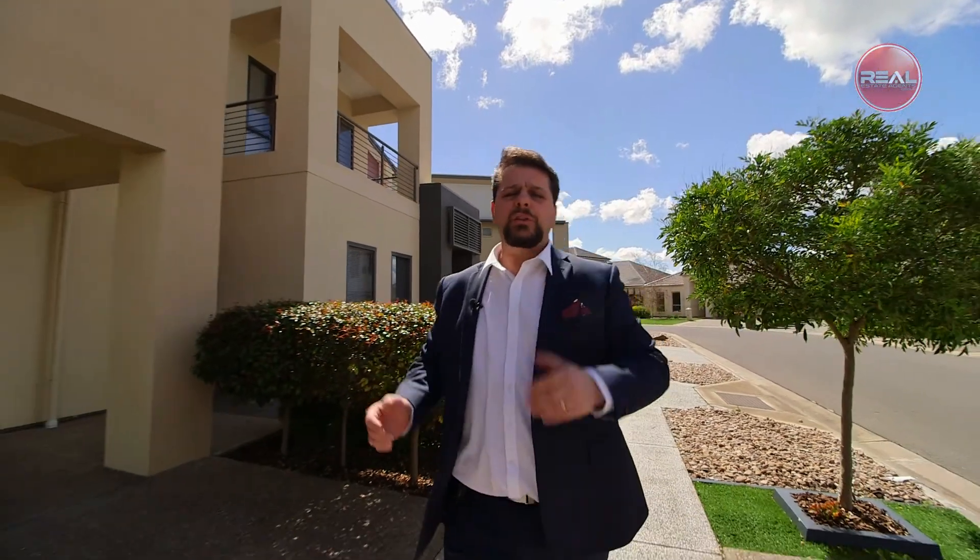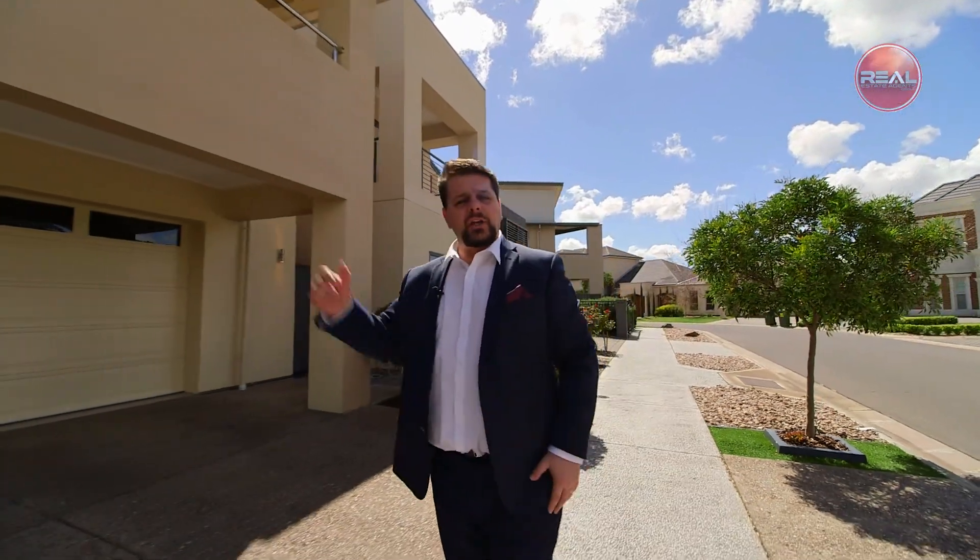Hi, Frank Franz here. I'm proud and excited to present you my latest listing here in the beautiful suburb of Mawson Lakes in the Bridges Estate. Let's go take a look, shall we?